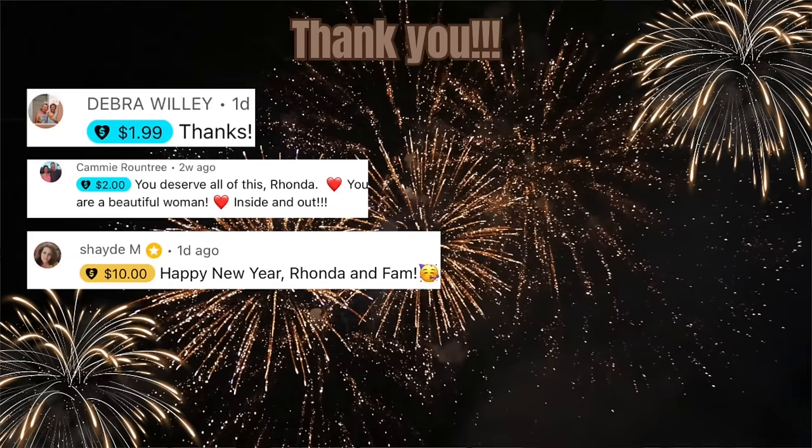Thank you once again to BetterHelp for sponsoring a portion of today's video. As a Gen X-er, we were always told to 'suck it up, buttercup,' and now we've got all kinds of emotions to deal with. With my link at BetterHelp.com/HotMessMama you can get 10% off your first month. Dealing with anxiety and depression is no fun — just talking to someone and not feeling so alone can make a huge difference. All links are in the description box.